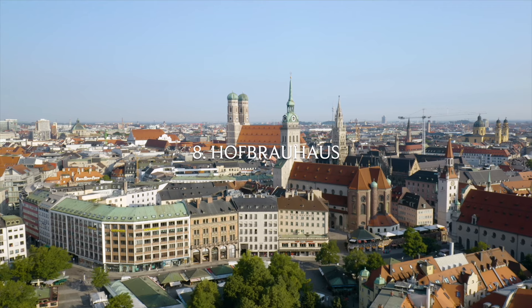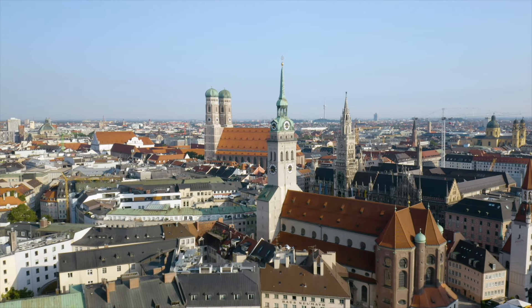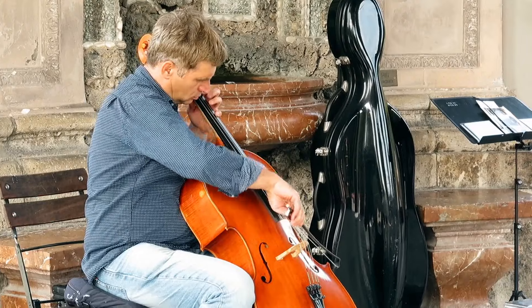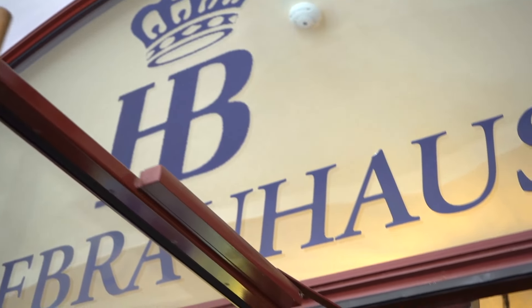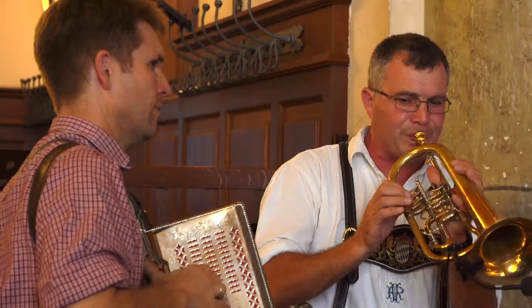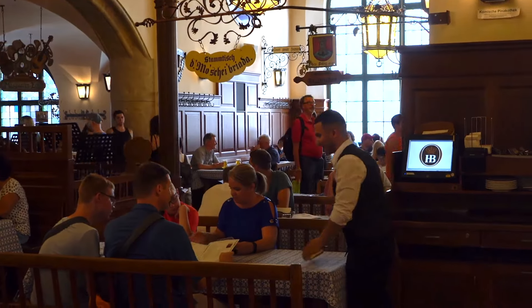Number eight: the Hofbräuhaus. This may not appeal to everyone, but if you are in Munich you should check out this famous Bavarian beer hall. It's not only Munich's favorite but also one of the world's most popular breweries. The world-famous beer hall is not just for beer drinkers — you can also sample traditional Bavarian music, dancing, and cuisine. It was founded all the way back in 1589 when the royal court in Munich became dissatisfied with the local beer.